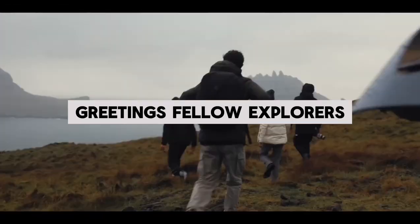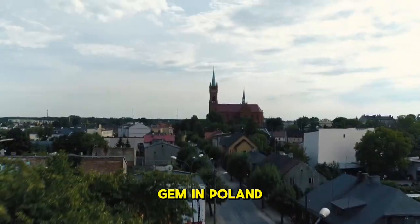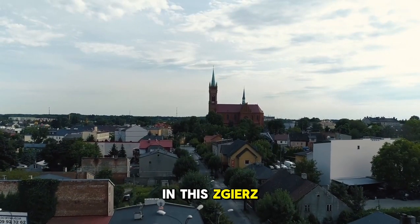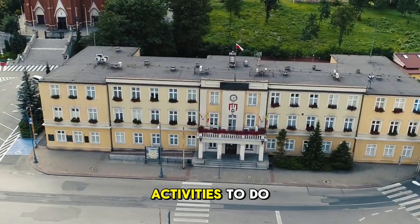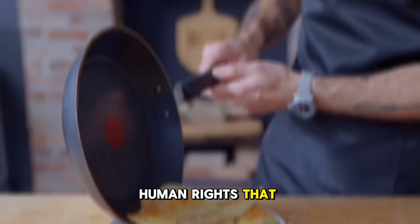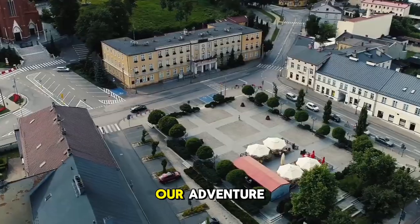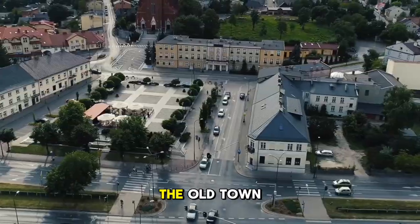Greetings, fellow explorers. Today, we're about to unlock the secrets of a hidden gem in Poland. I'm Martin, and in this Ziesh travel guide, we're diving into the best places to visit, activities to do, and the delectable bites that will tantalize your taste buds. Our adventure begins at Ziesh's UNESCO World Heritage Site, the Old Town.